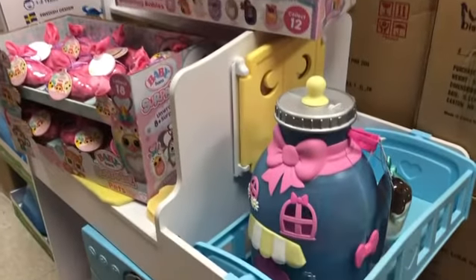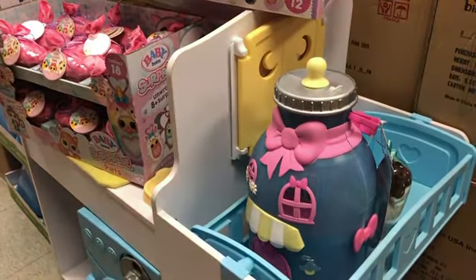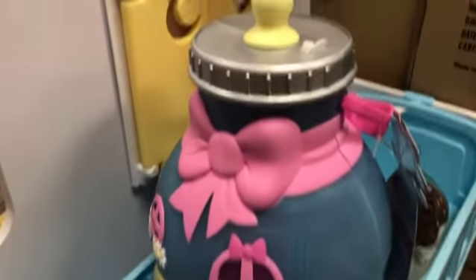Three new items: Series 3 Pets and the Baby Bottle House, from Learning Express Toys.